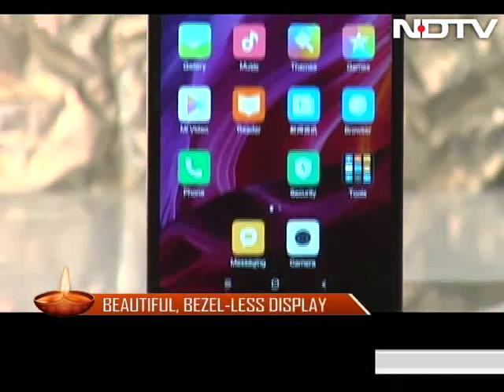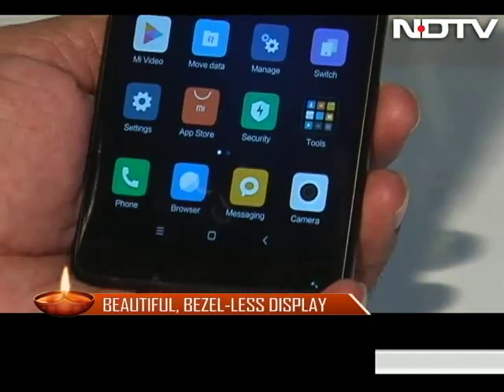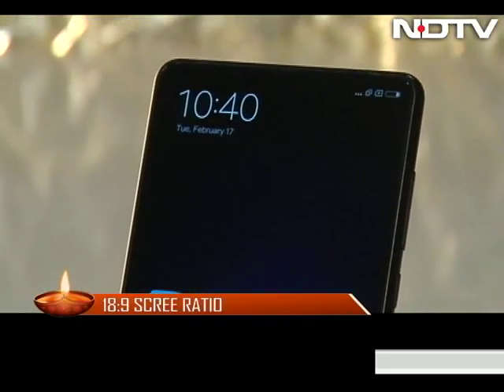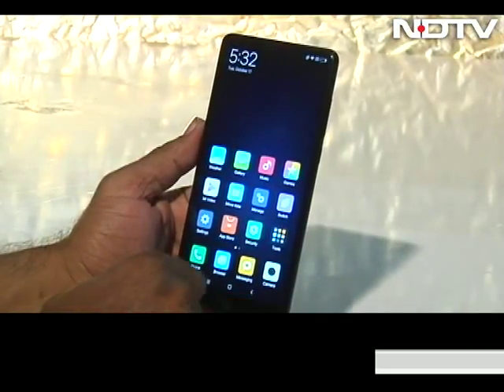Going bezel-less is the current trend, but pushing the edges is what the Mi Mix did. The 18:9 ratio of the 5.99-inch screen makes it practical to use. The Full HD display looks nothing less than stunning while watching content.